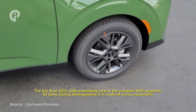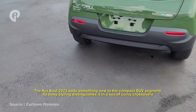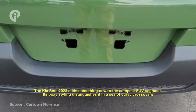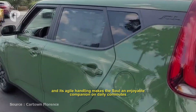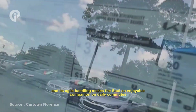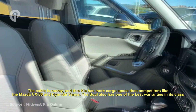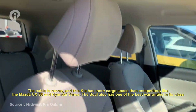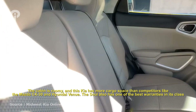The 2023 Kia Soul adds something new to the compact SUV segment. Its boxy styling distinguishes it in a sea of car-free crossovers, and its agile handling makes the Soul an enjoyable companion on daily commutes. The cabin is roomy, and this Kia has more cargo space than competitors like the Mazda CX-30 and Hyundai Venue. The Soul also has one of the best warranties in its class.